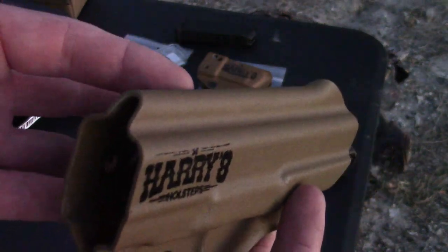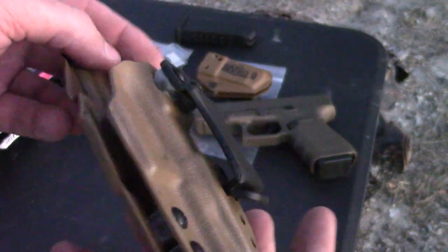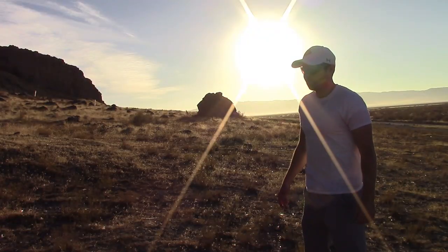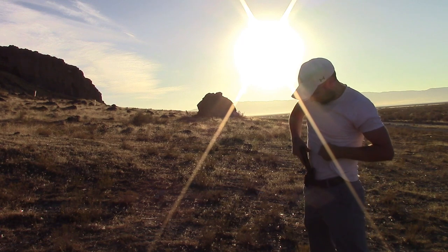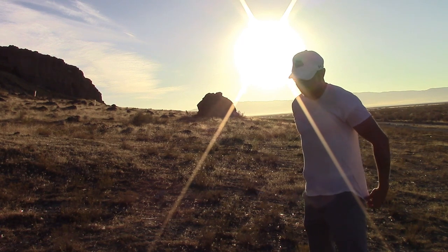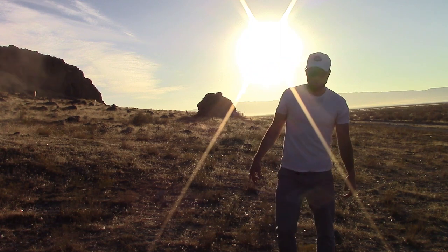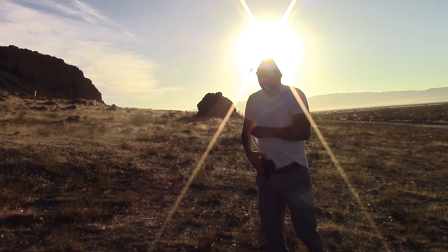It's primarily geared toward AIWB carry, or appendix inside the waistband — also known as plain old appendix carry. Let's talk about that first. You know, that controversial 'shoot your dally-whacker off' concealed carry position. Though this concept is a little overblown in my mind, I completely understand the mentality. It's hard to get over pointing a gun at your junk all day.